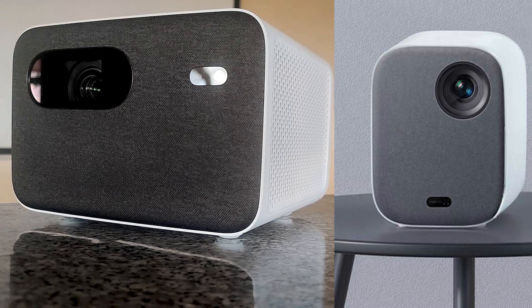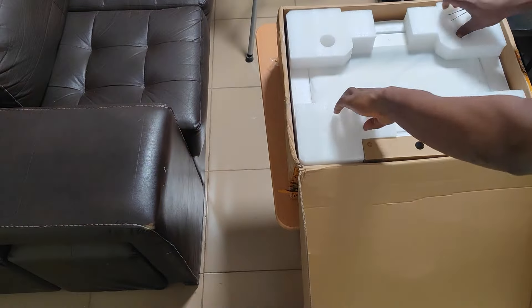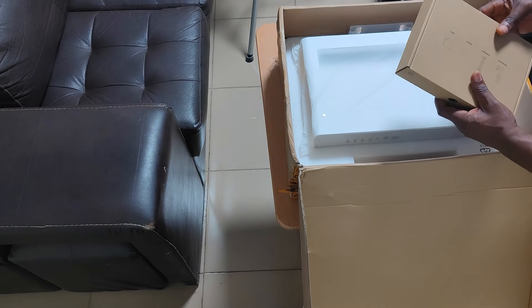Today we'll be talking about the Xiaomi Laser Projector. On this channel I've already done reviews of two other Xiaomi projectors, which were really cool devices that look a little different from what we're looking at today, but not so different in terms of specs. The Xiaomi Laser Projector is a 1,500 ANSI Lumens projector.